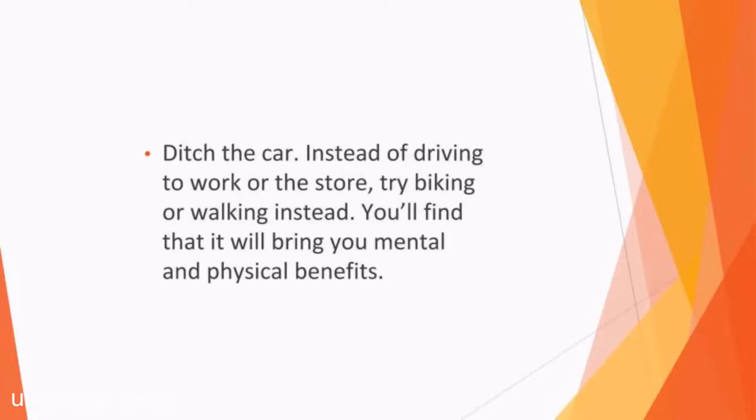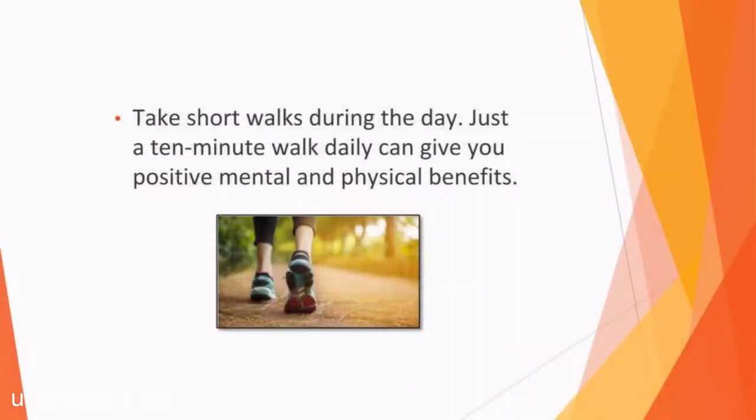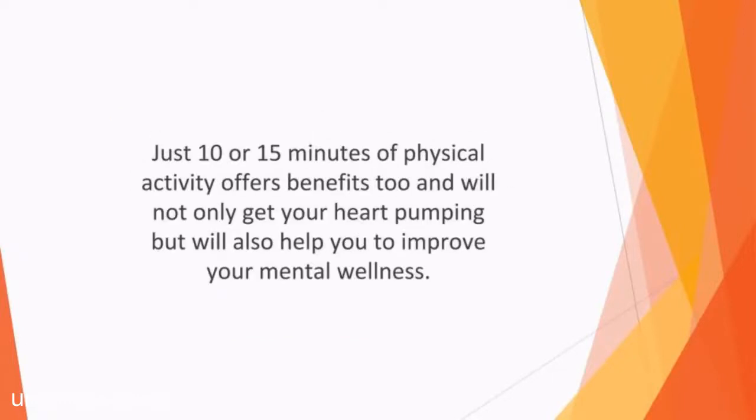Ditch the car. Instead of driving to work or the store, try biking or walking instead. You'll find that it will bring you mental and physical benefits. Use a resistance ball instead of a regular chair. Whether you're at work or at home, switching your sitting chair for a resistance ball will help to automatically strengthen your spine, improve your posture, and encourage you to stretch and move more often. You can even do some small exercises at the same time, such as modified sit-ups to engage core muscle strength. Take short walks during the day. During your lunch break, instead of vegetating at your desk, take a quick walk around the block. Just a 10-minute walk daily can give you positive mental and physical benefits. A workout doesn't need to take an hour — just 10 to 15 minutes of physical activity offers benefits too.